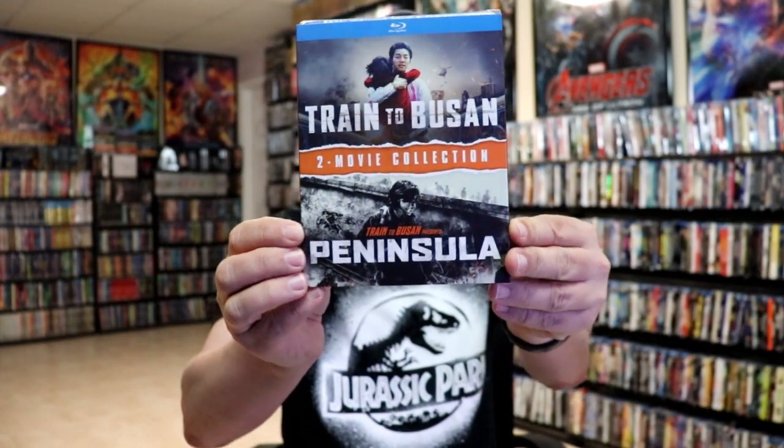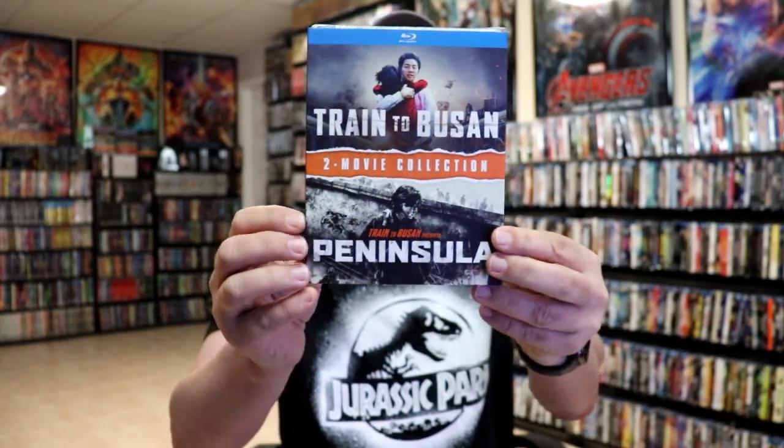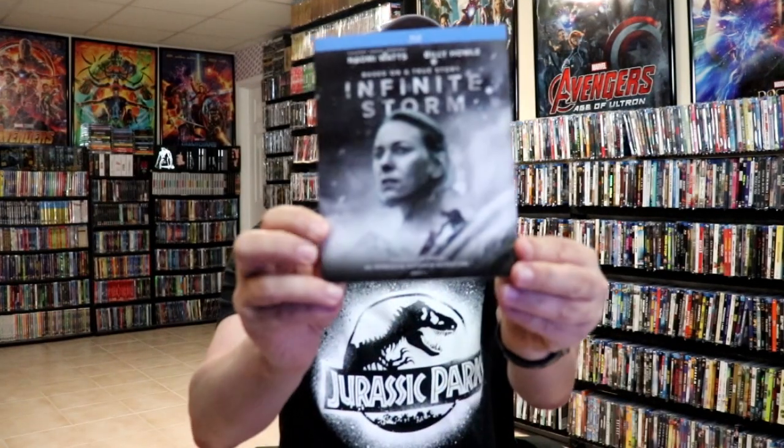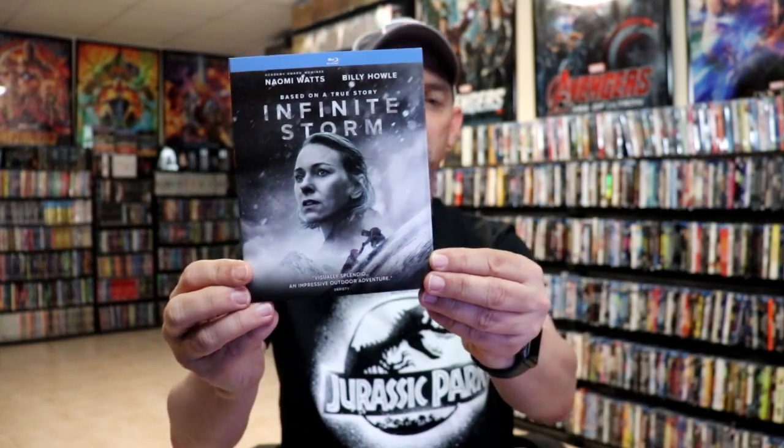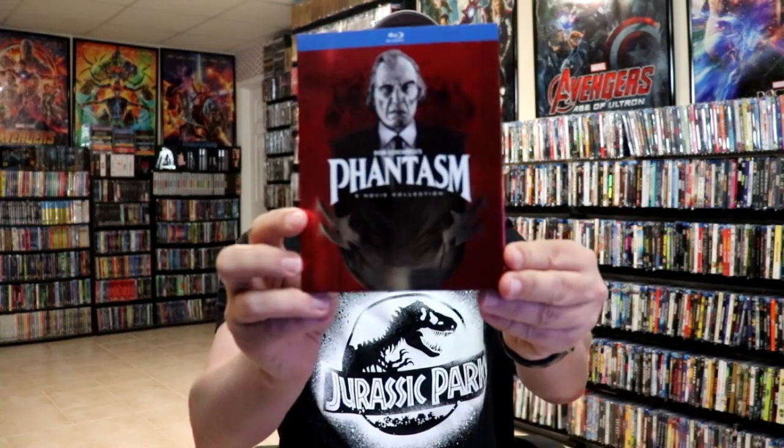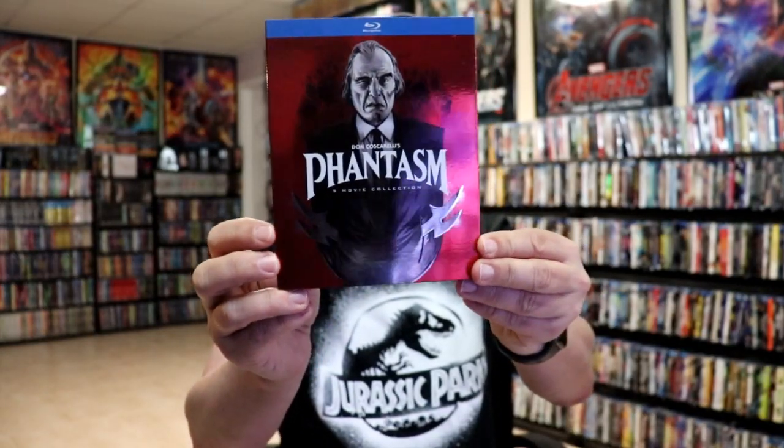Some of the other titles I got: I did get the Train to Busan two-movie collection featuring both films — I found this one at Walmart. I got Infinite Storm, which I've heard some okay things about; it is based on a true story and I do like having those in the collection. I got the Phantasm collection, five-movie collection, with a really nice looking shiny slip from Walmart.